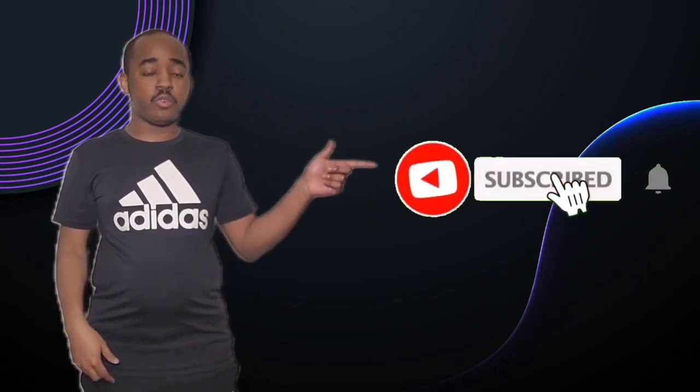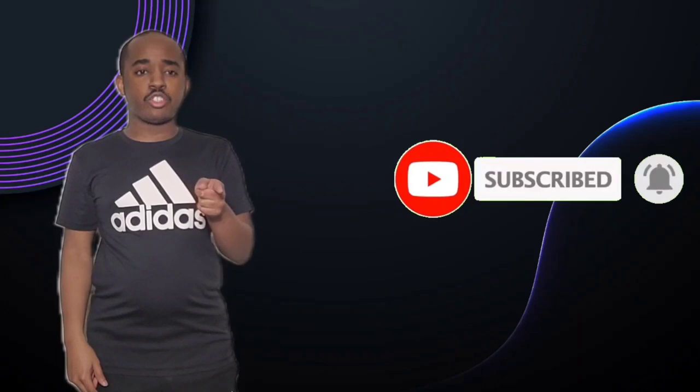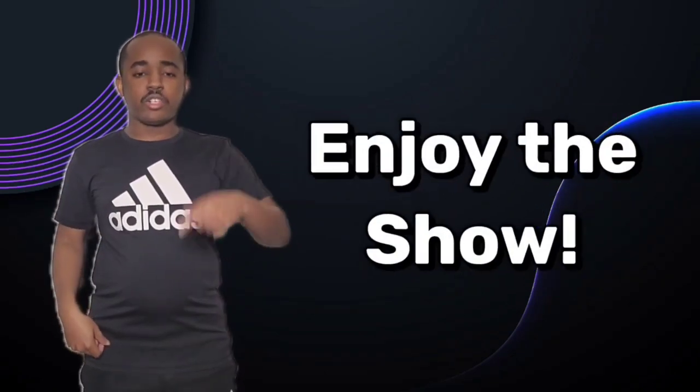Hello everyone, it's Brandon here, aka SlimBrandMe15. If you guys like my videos, please hit the subscribe button and hit the notification button. And also don't forget to like or share this video. You can also check out my other social media accounts — the links are in the description below. So sit back and relax and enjoy the show.